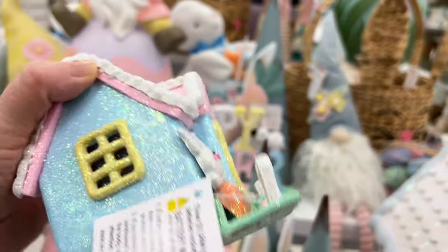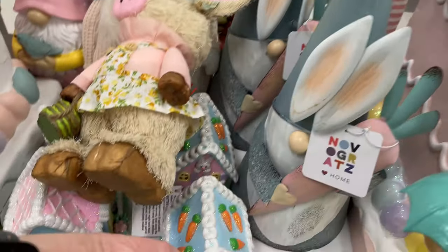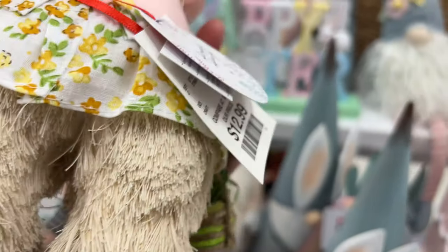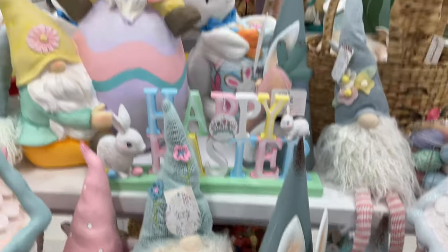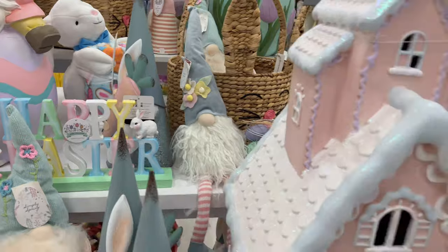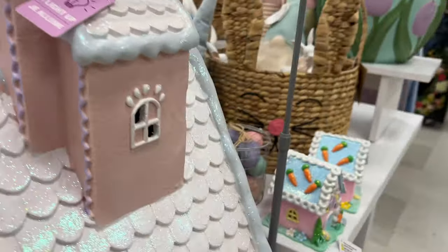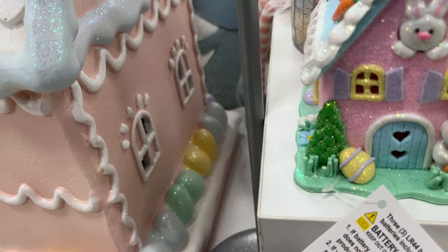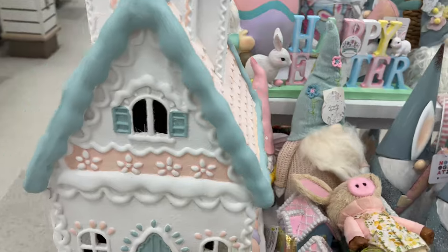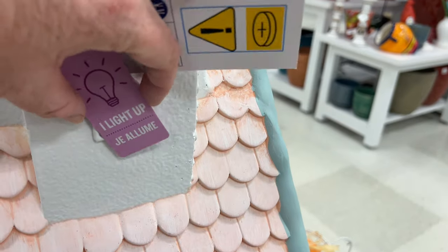These little houses light up — they're $12.99 — and they have the bigger versions too. I couldn't see the price on the bigger versions because I didn't want to pick it up, it's really heavy and huge, and unfortunately they didn't have it priced. I thought this little straw piggy was super cute. They have a large gnome and egg display — I think it was around $80. There are the two big houses that light up; I love them — they're like the Christmas ones only Easter, so adorable with all the embellishments, color, and sparkle.